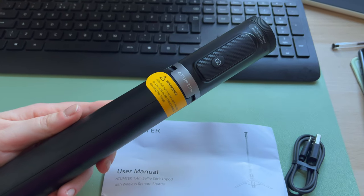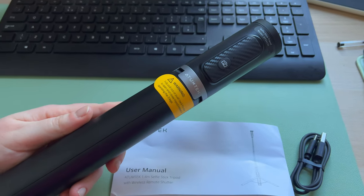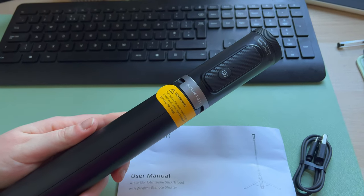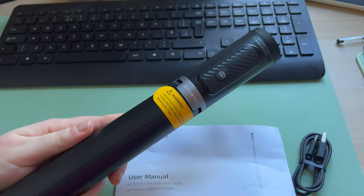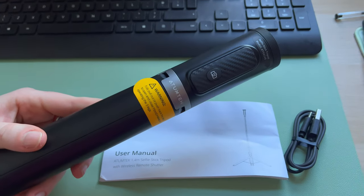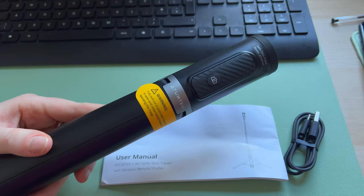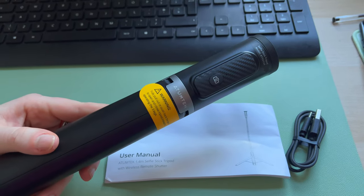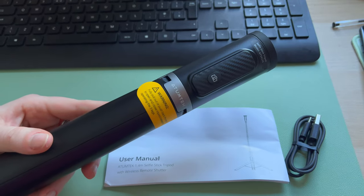As I mentioned in my last video, I'm trying to make my videos a bit better — choosing better music and I ordered this selfie stick tripod with a remote control so I can take pictures on my own as well. Hopefully it's going to be a good one.